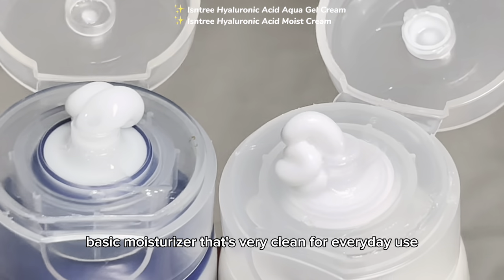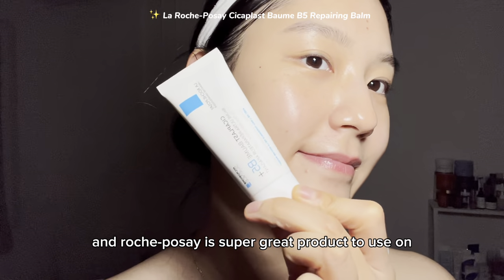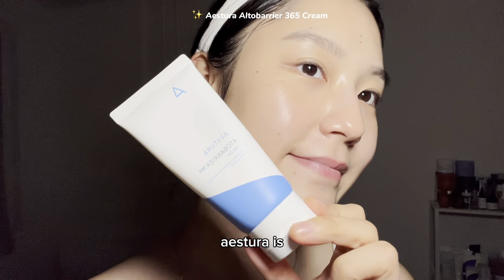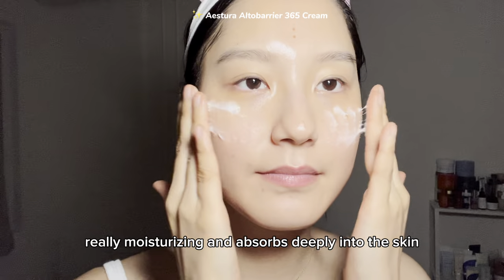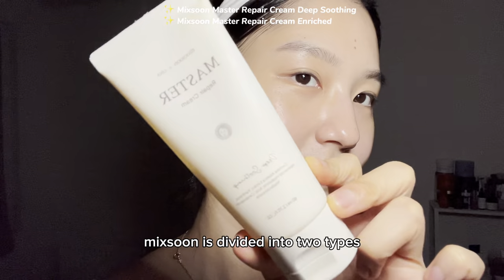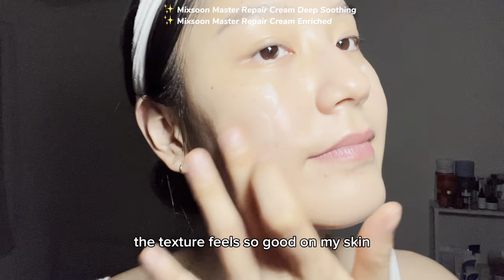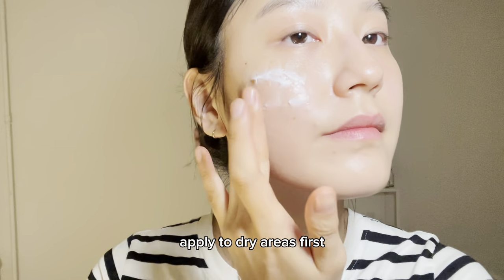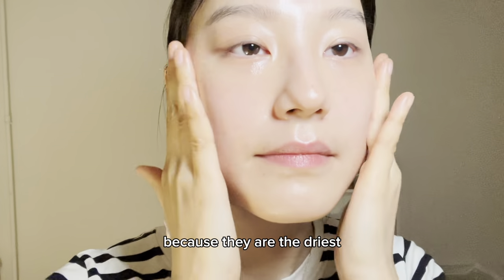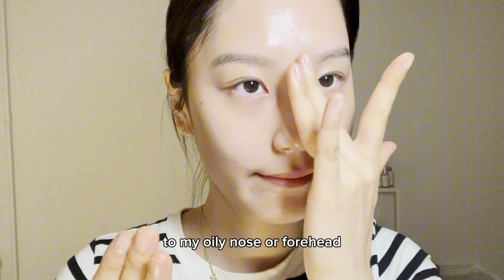Each and Three are very basic moisturizers that are very clean for everyday use. Radospoje is a super great product to use on really sensitive days or to repair the skin barrier. Estra is really moisturizing, absorbs deeply into the skin, and is also good for strengthening the skin barrier. Miksun is divided into two types — I've used both and they are very moisturizing and soft; the texture feels so good on my skin. One more tip: apply to dry areas first. I like to focus on my cheeks, especially my cheekbones, because they are the driest, and then use the leftover cream on my hands to apply to my oily nose or forehead.